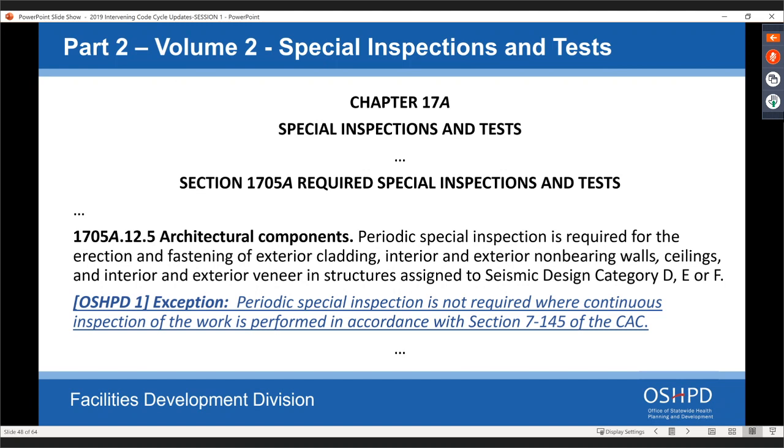This change is for architectural components requiring periodic inspection. When we said periodic inspection is required, it also brought in requirements for verified reports and special inspectors. We clarified: if you already have continuous inspection with an IOR performing that duty, you don't need a periodic special inspection on top of that. If the work is already being performed by an IOR doing continuous inspection per section 7-145 of the California Administrative Code, a periodic special inspector is not also required. We just cleaned up that language.